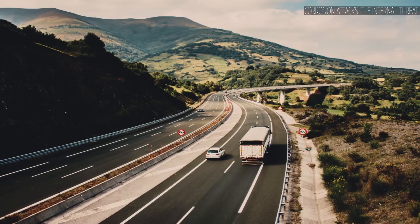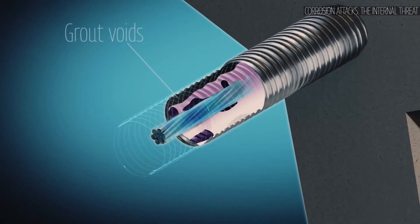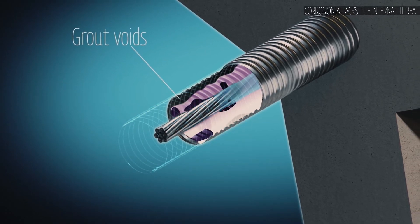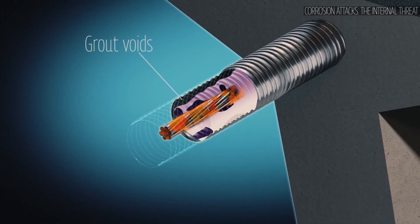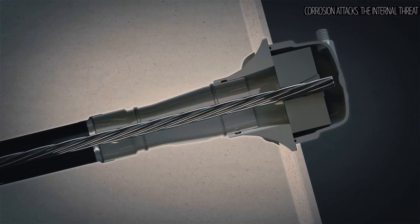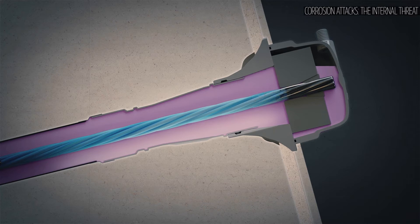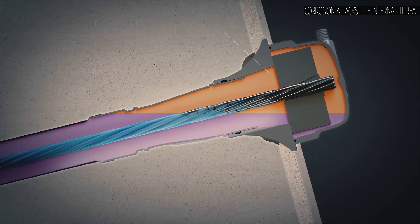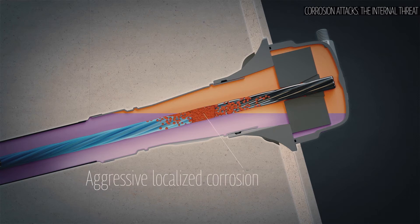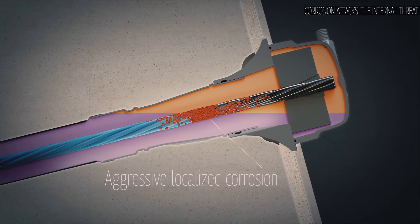The protective layer's integrity can also be compromised by two factors arising inside the duct. The first happens if the strand's surface isn't fully protected because the duct wasn't completely filled during grouting — the presence of water and oxygen inside the duct can then result in electrochemical corrosion. The second occurs if the grout separates during injection, splitting into stable grout at the bottom and unstable grout, also called soft grout, at the tendon's high points. This phenomenon is due to inadequate grout formulation or poor grouting procedures. The interface between stable and unstable grout acts as an electric cell — a battery — causing flow of electric current and very aggressive localized corrosion of the strands.